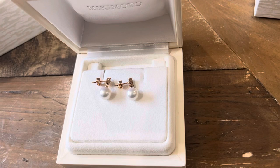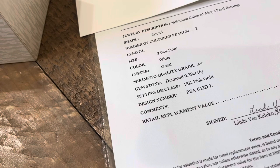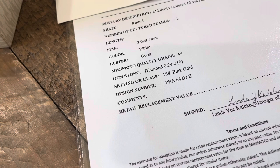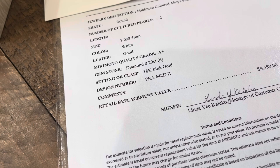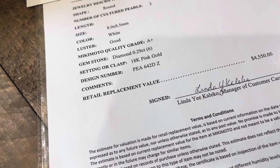The really high-end pieces in triple-A quality — and Mikimoto also has a designation for their very best pearls, which I can't recall the name of — are available in very limited quantities and only through their stores. If you're looking for something like that, I'd highly recommend buying directly from the boutique. If not, Nordstrom is a great place to purchase because any problems can be handled through Nordstrom's superior customer service.